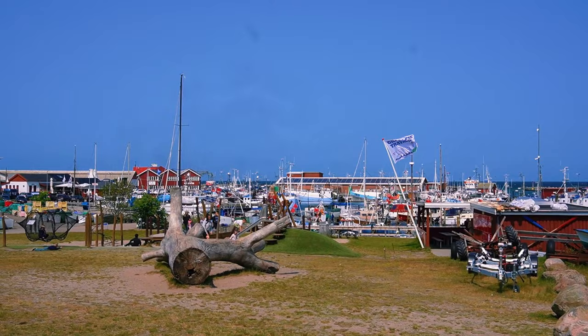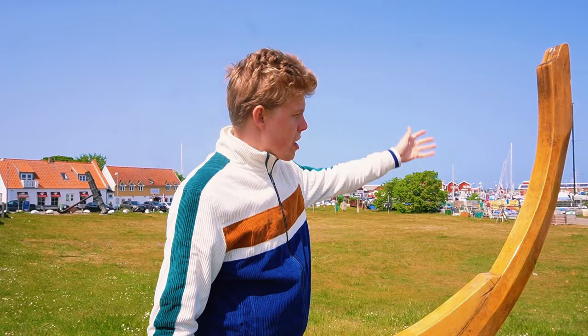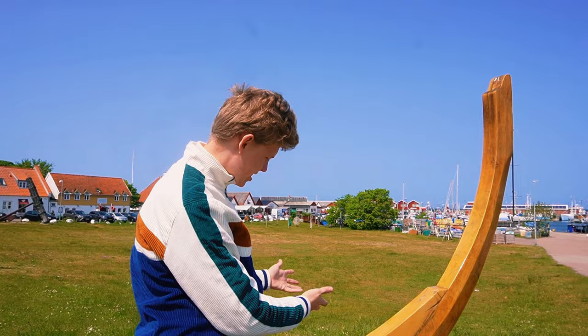This is a memorial for the Jews who escaped during the Second World War, which we're going to talk about in a few minutes. It's remarkable — it's from the end of a ship, and it's pretty remarkable.